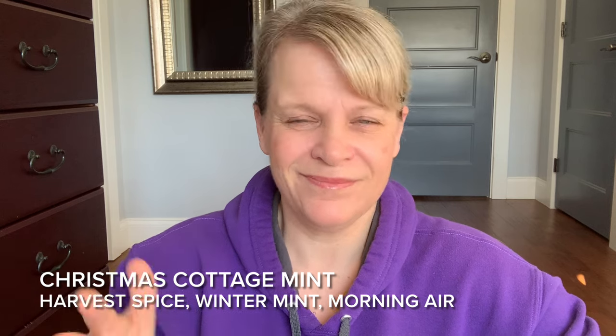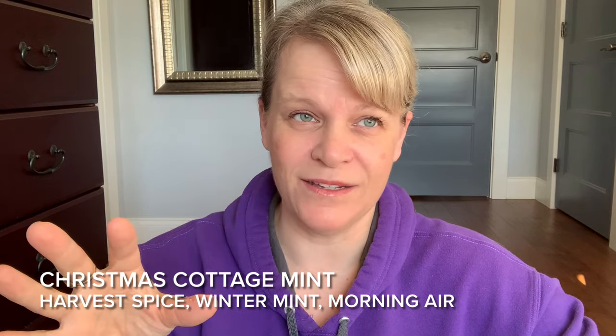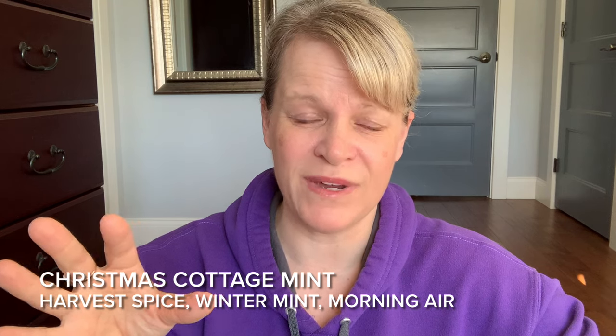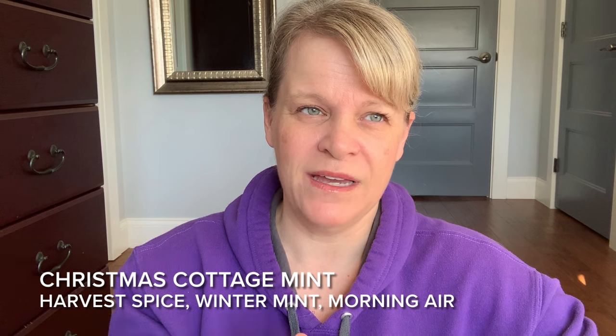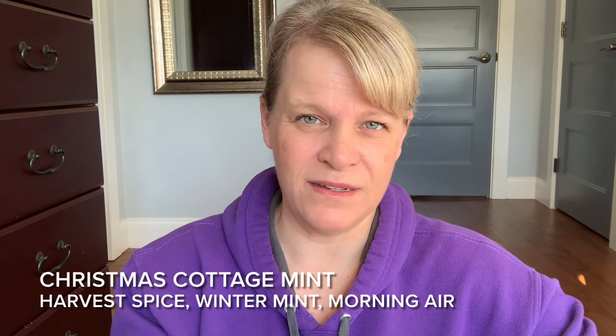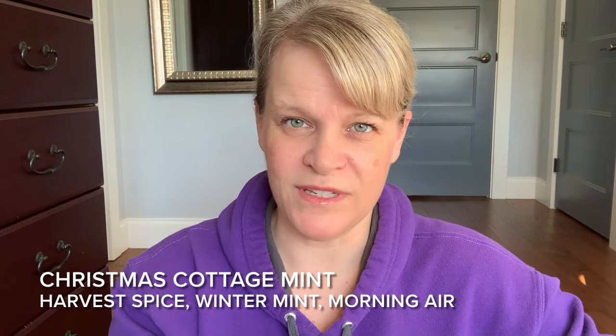Scent appeal was eh. I found the mint came out early — most noticeable in the first two to three hours — and then I didn't really get it. At the end of one warming session it felt like a creamy mint, but mostly I just got Christmas Cottage. This just reminded me a lot of Christmas Cottage. Christmas Cottage Cider also reminded me a lot of Christmas Cottage, maybe with a little gooey apple. Christmas Cottage Wreath was the most different to me.